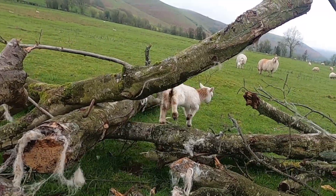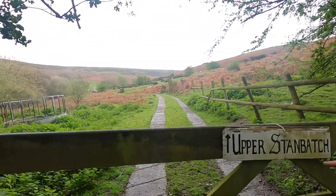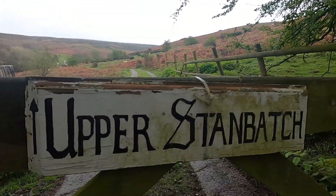Go on, up you go — well done. You've obviously just caught the back end of this conversation, but he's actually taken us a route I've never been before and he actually knows where he's going for a change. We're actually at Upper Stand Batch now — that's how we know we're there, says it on the gate.